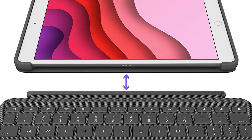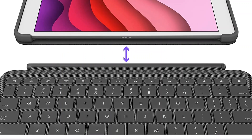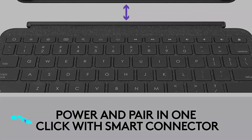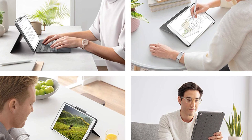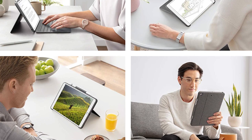The Logitech Combo Touch is also not ideal for gaming. It's not designed for this use, and you can only connect it to select iPad Pro or iPad Air models. It lacks customization software, none of its keys are macro-programmable, and its scissor switch keys are heavy to press. That said, it feels well-built and has good ergonomics due to its very low profile.